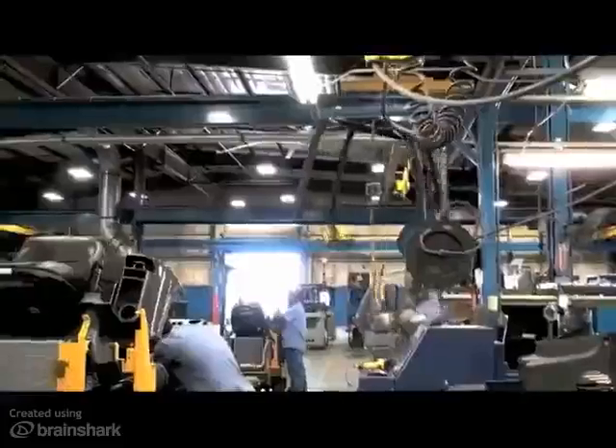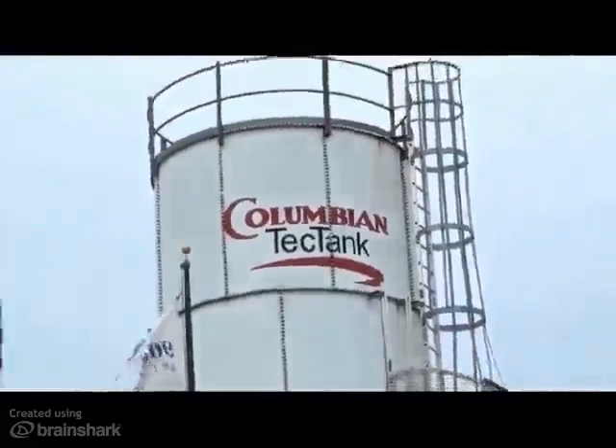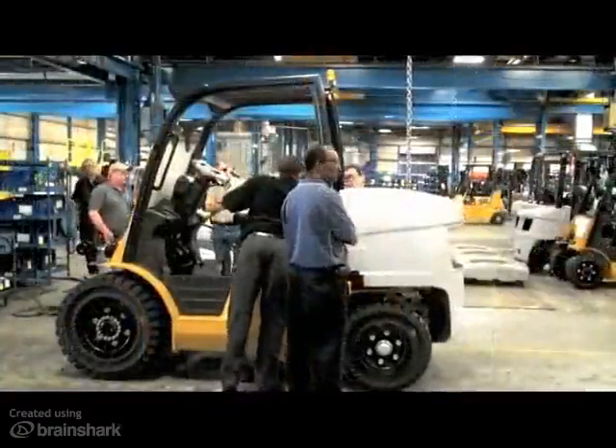With the newest Cat lift trucks coming off the line and ready for delivery, Columbian Tech Tank in Parsons, Kansas was the first customer to receive the new IC pneumatic tire trucks.